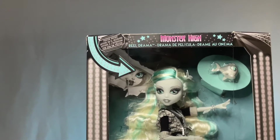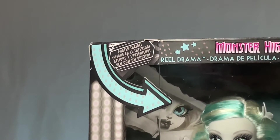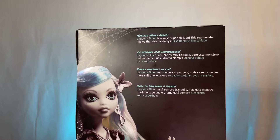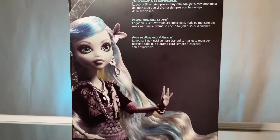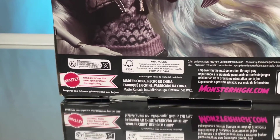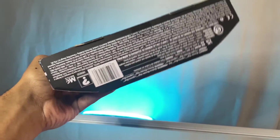Here's the front of the box. It says Reel Drama at the top in different languages. And if you look all the way up in the corner, it says there's a poster inside — and it's not the little one; she actually has a big size of that little poster. On the sides they have web designs. Turning around to the back, it says Lagoona Blue is always super chill, but this sea monster knows that drama always lurks beneath the surf — then that in different languages. They have a really pretty picture of Lagoona on the back and the pictures on the back of the boxes are everything. Here's the barcode if you guys want to screenshot it, and here's the bottom of the box.